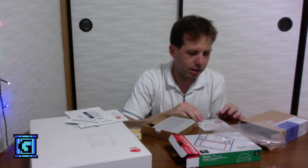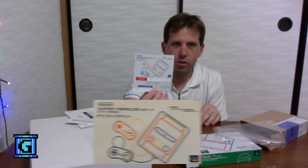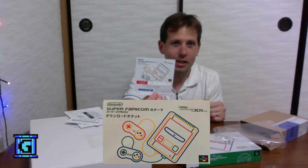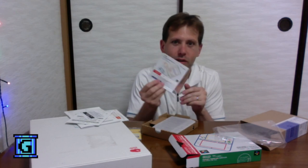We also have a download code for a Super Famicom theme. Once we get it started up and connected, I'm going to cash this in and download that Super Famicom theme.